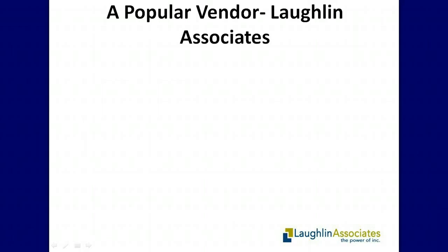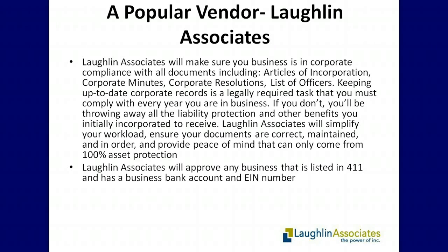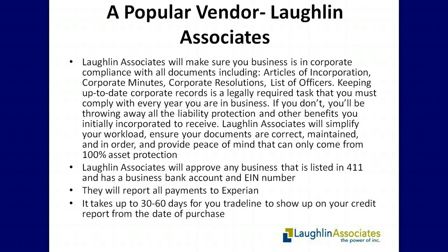Laughlin Associates is another vendor account you can use to build your initial business credit. They offer services relating to accounting and helping set up new corporate entities. Laughlin Associates will approve almost any business that is listed in 411 and has a business bank account and an EIN number. They will report all payments to Experian. It takes up to 30 to 60 days for your trade line to show up on your credit report from the date of purchase. Laughlin Associates also offers low monthly payments and reports as a net 30 account.